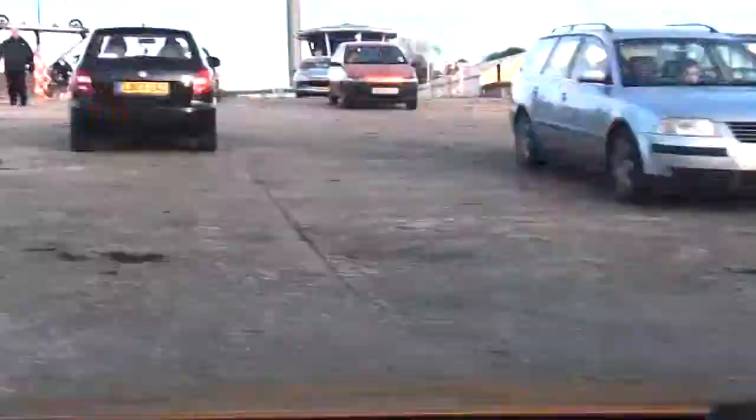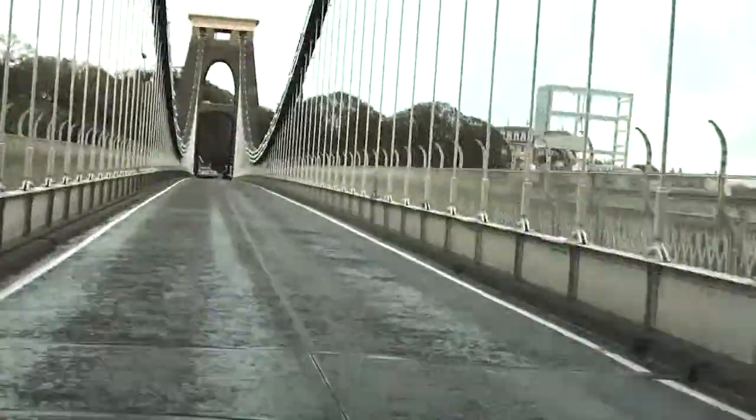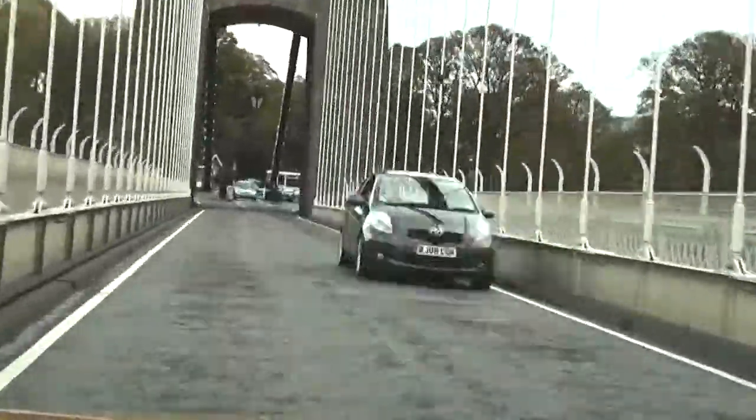The handling is superb. Even in wet, slippery conditions, it really does grip well. Very sure-footed.